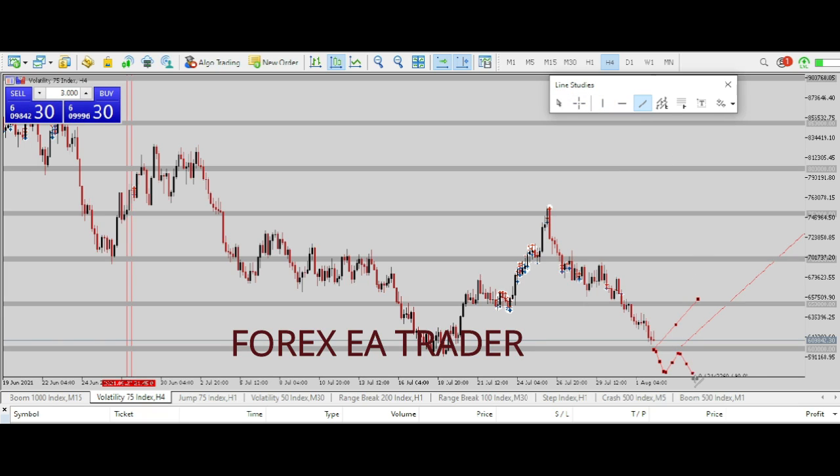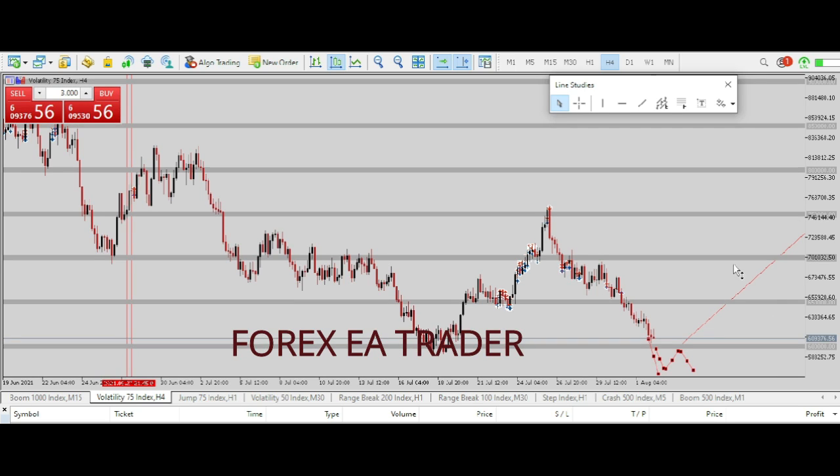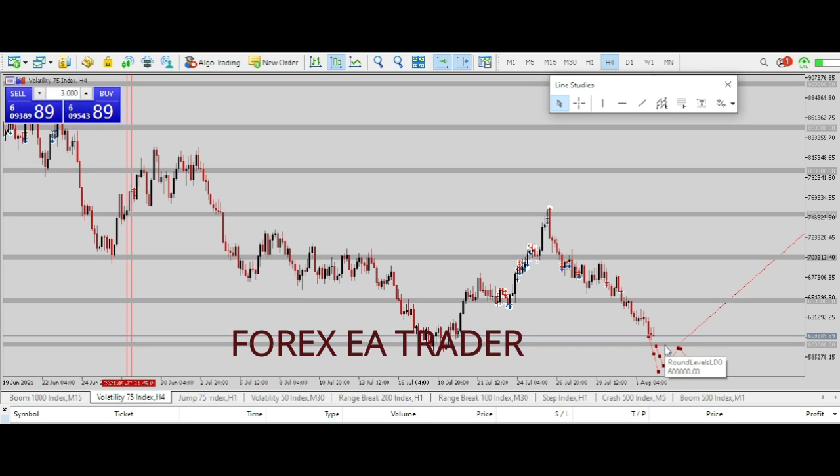We might continue going down, or we might see a straight-down breakthrough without a retest. I'm not sure what's happening with my line there, but we might see a complete breakdown where we just break through and continue going down. Basically, I'm just observing what's going to happen here.